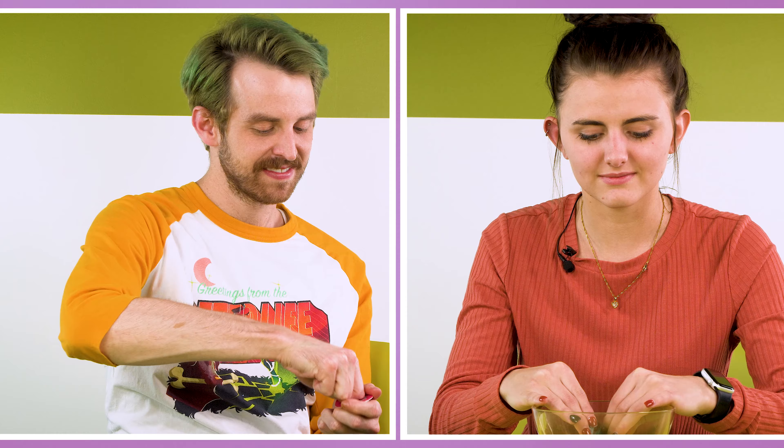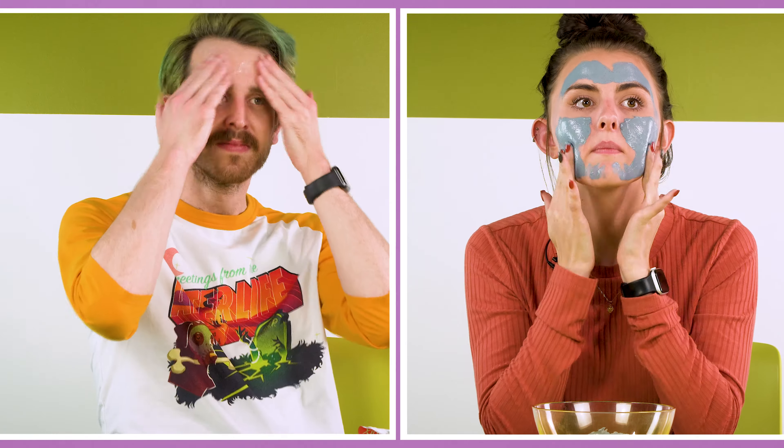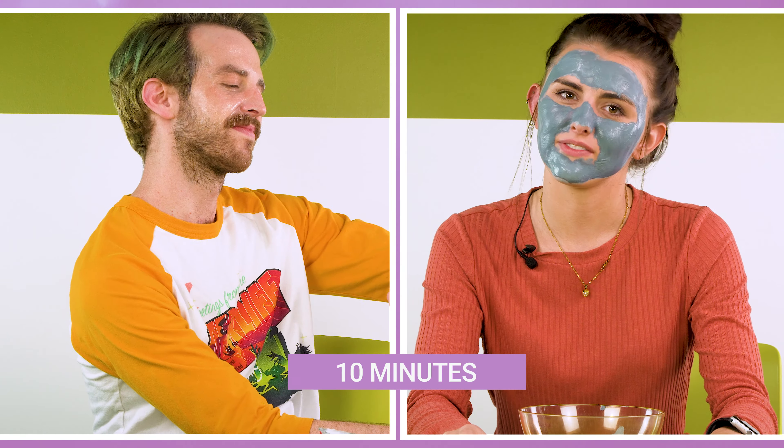So now that we have our hair up in what I like to call a honey bun, we have our masks and Oliver's here — let's get started. Now that we're camera ready, we're going to leave this on for about 10 minutes and then we'll be right back with the finished product.